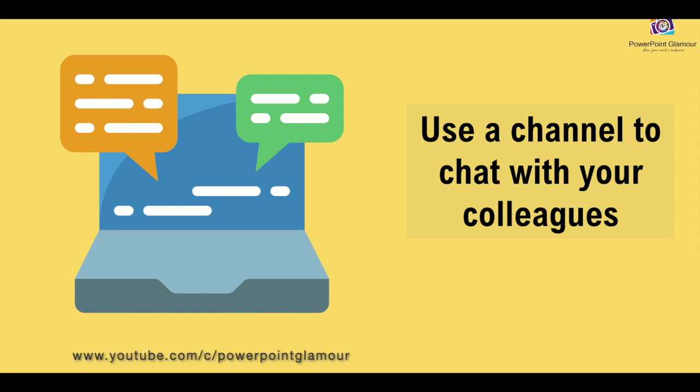Use your channel for chatting with colleagues — having a conversation can boost camaraderie and generate new ideas. Do not use emails for small communications; use a chat channel or any other software that is available.